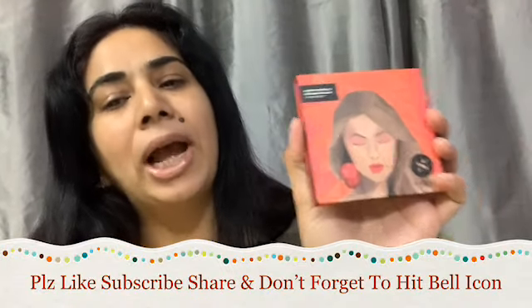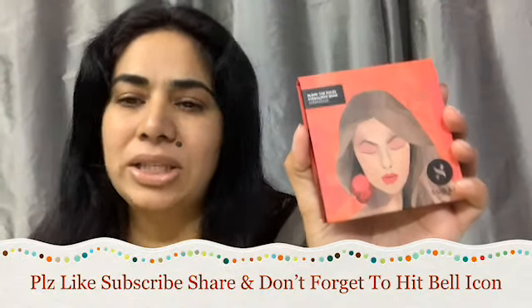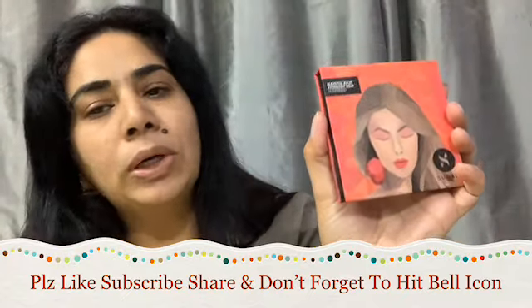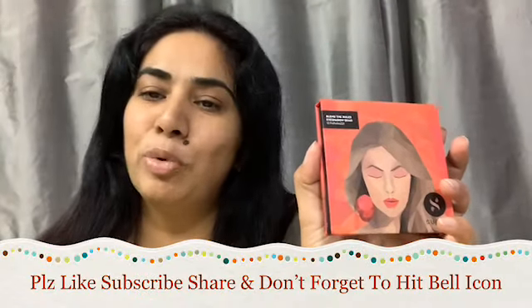For the August Fab Bag, I'll also be sharing a video on my channel about what product choices were available and which random products you could receive from the remaining three products.